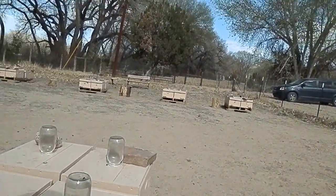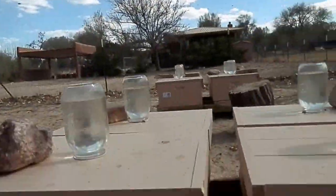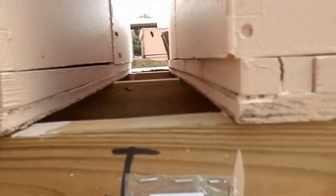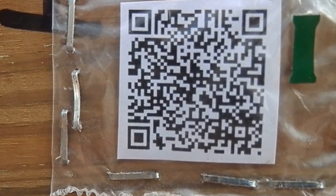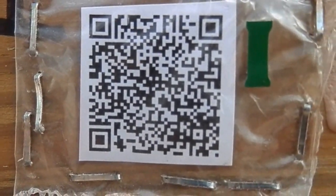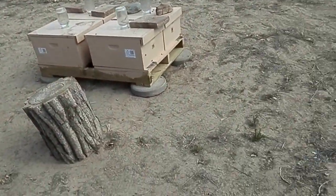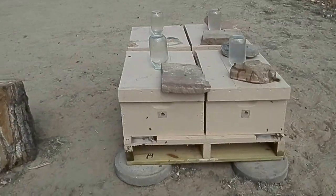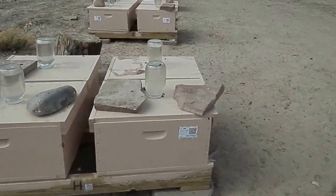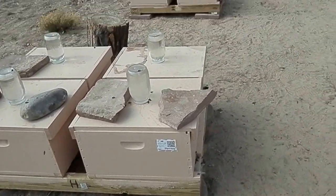If you want to scan this pallet, just take your smartphone and line it up right — hold it up to the screen and snap it, and it may say New Mexico Bees or the pallet name. There's nothing secretive about it; it's just so we know where our bees are and what pallet they're on. You can see that every one of those hives has a barcode — it's actually laminated and stapled to the hive, so it's not going anywhere.